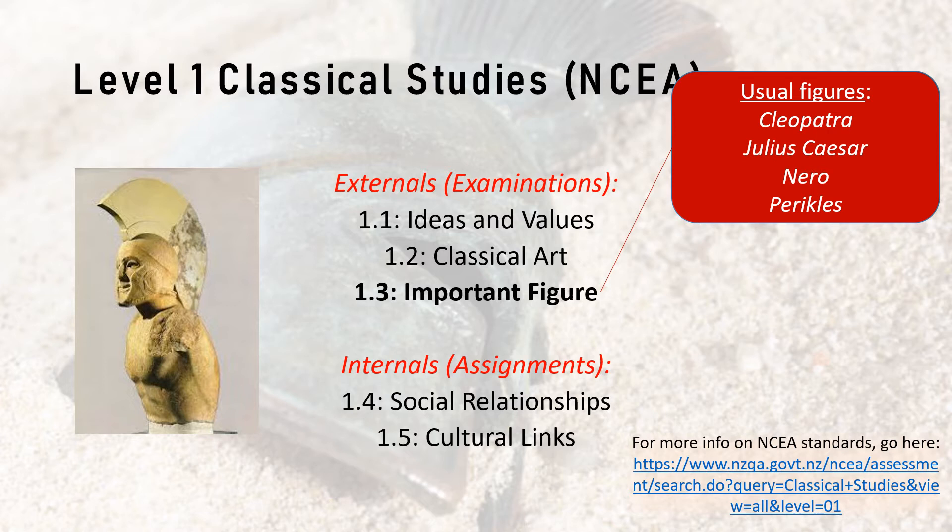If we unpack Level 1 a bit more, these are the different standards you can choose from. We don't do all of them — most schools will select four standards to cover. I choose two externals: we look at ideas and values of the ancient world by reading the Odyssey, discussing what it teaches us about the belief systems of Homeric Greece; and we look at the important figure exam, which is today's focus — Leonidas — examining how he's significant, what change he brought about, and what he teaches us about the ancient world. I don't tend to look at classical art; we tried it one year and it wasn't well received by students.